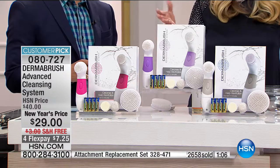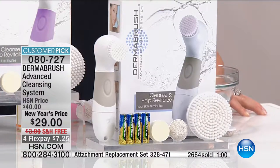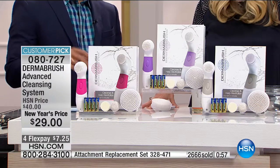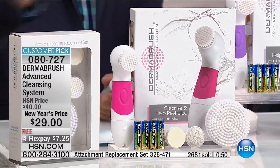If you want your dark spot correctors to work better, start with DermaBrush — your skin will absorb them faster. If you want the appearance of your lines and wrinkles to disappear, start with DermaBrush. It is your clean canvas, the easiest and fastest way to gorgeous skin. No tricks or gimmicks — an easy on/off switch. Choosing pink, purple, or gray. Pink is our most popular and most limited. As we get close to three thousand DermaBrushes sold today, there's enough supply for today and tomorrow only.